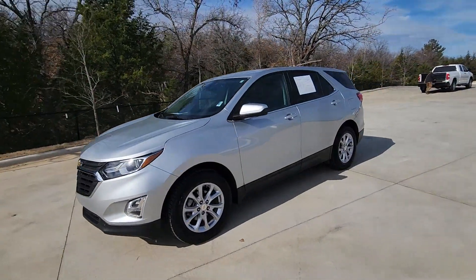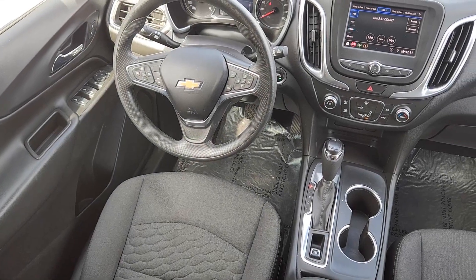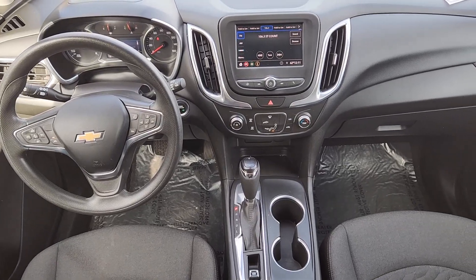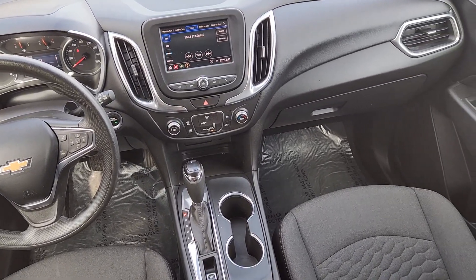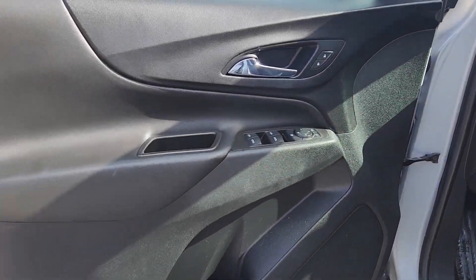These are just some of the great options this vehicle comes with: Apple CarPlay and/or Android Auto, keyless entry, power passenger seat, satellite radio, premium sound system, heated mirrors, aluminum wheels, power driver seat, Bluetooth connection, and alarm.